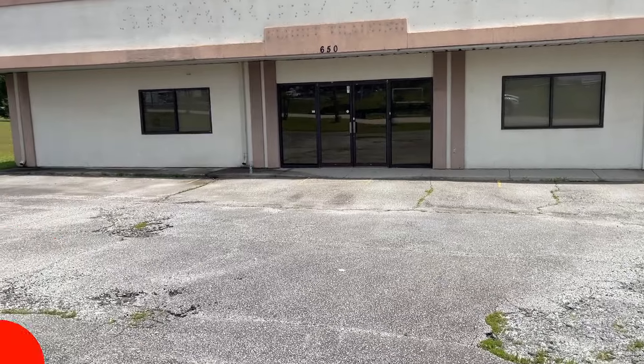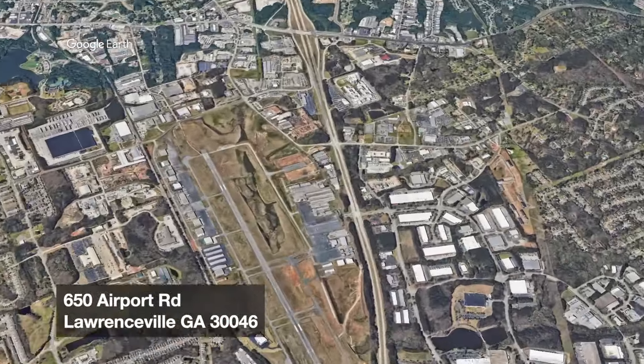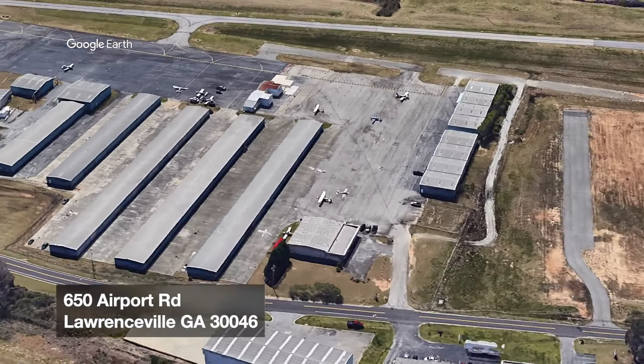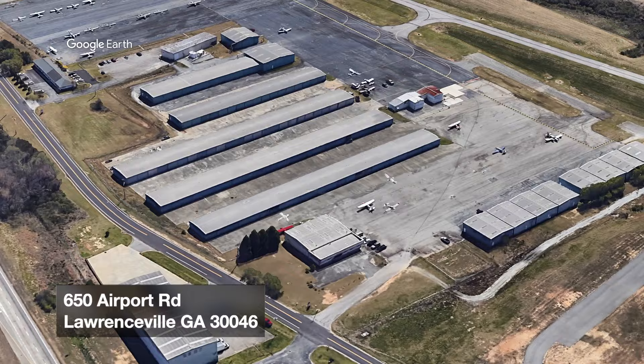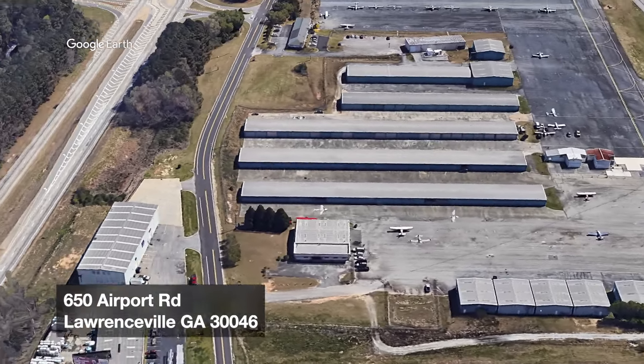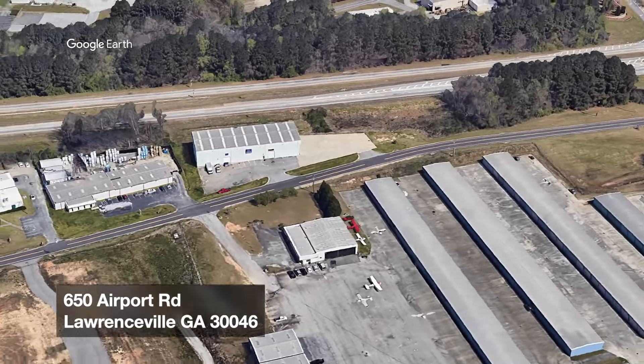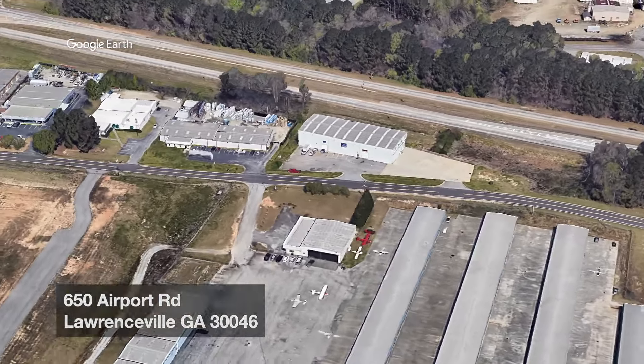Here we are at 650 Airport Road — keep that address in mind because you can now get your flight training done here. True story: the very first time I came to Atlanta, this was the very first building I stepped into. There was another operator here back then, and as you can see, things have changed.